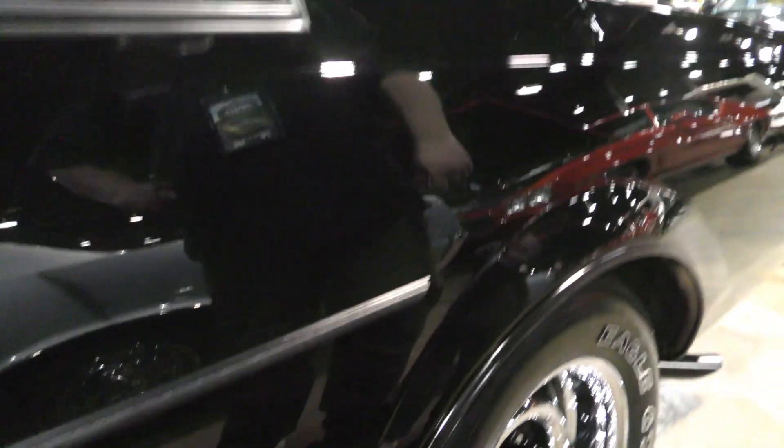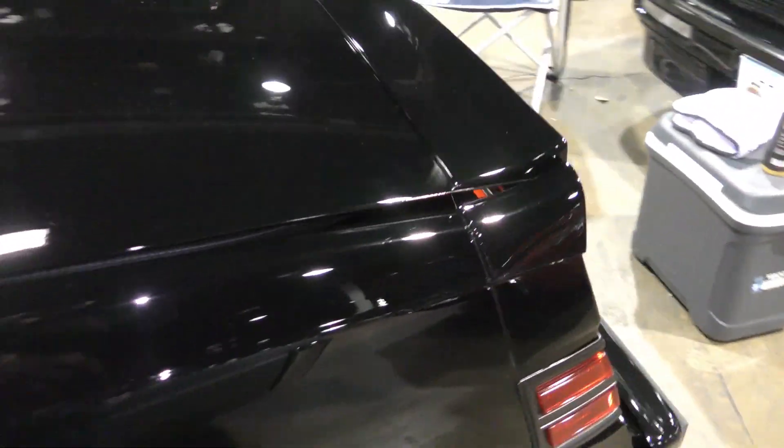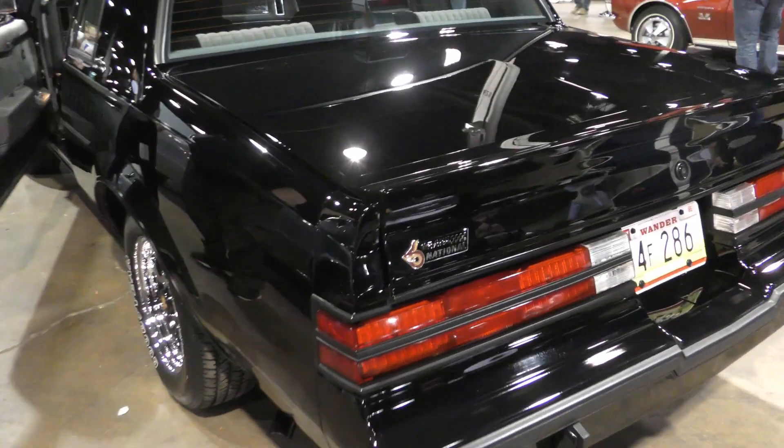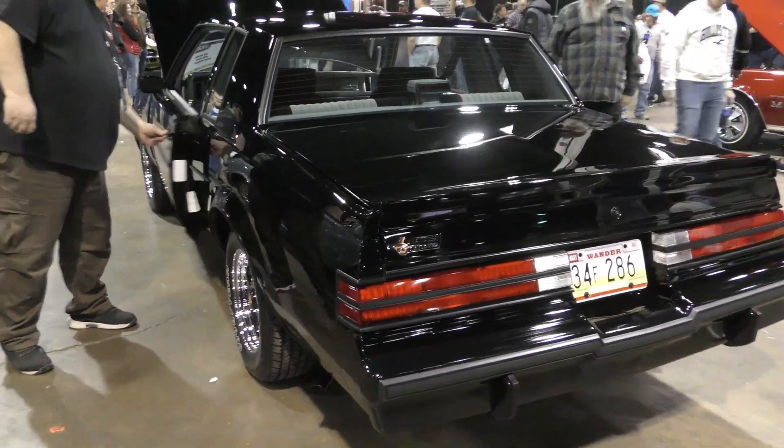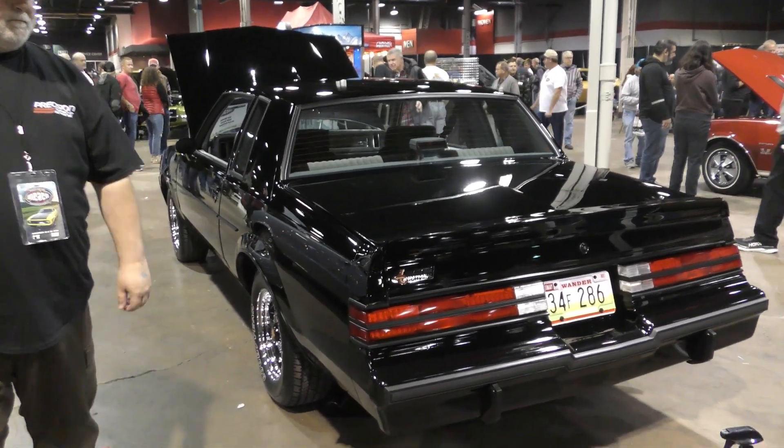This baby is clean. What area did you say you found this? It came from Detroit, out of Detroit. This baby is super clean, my man.